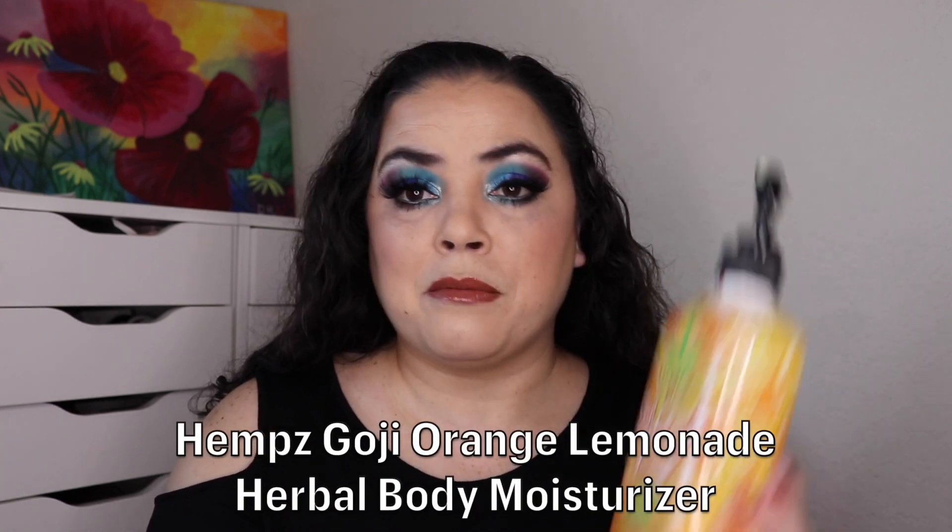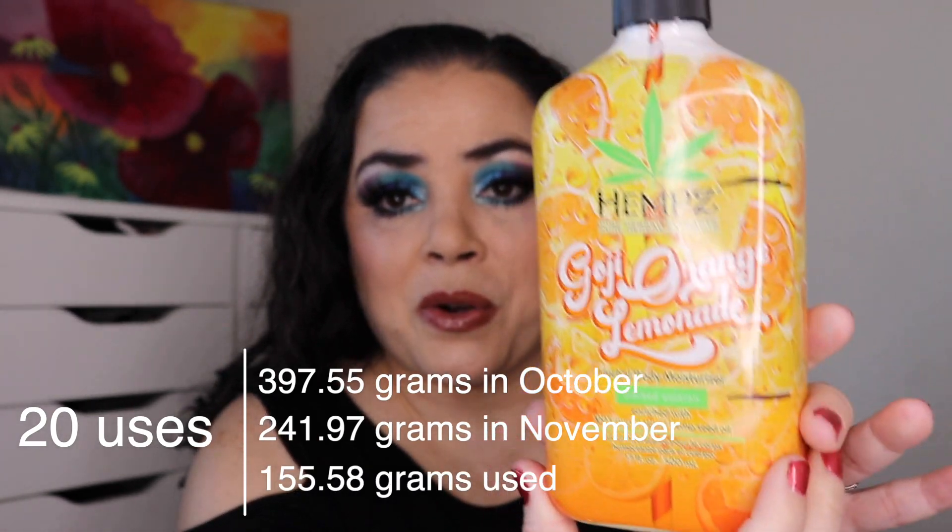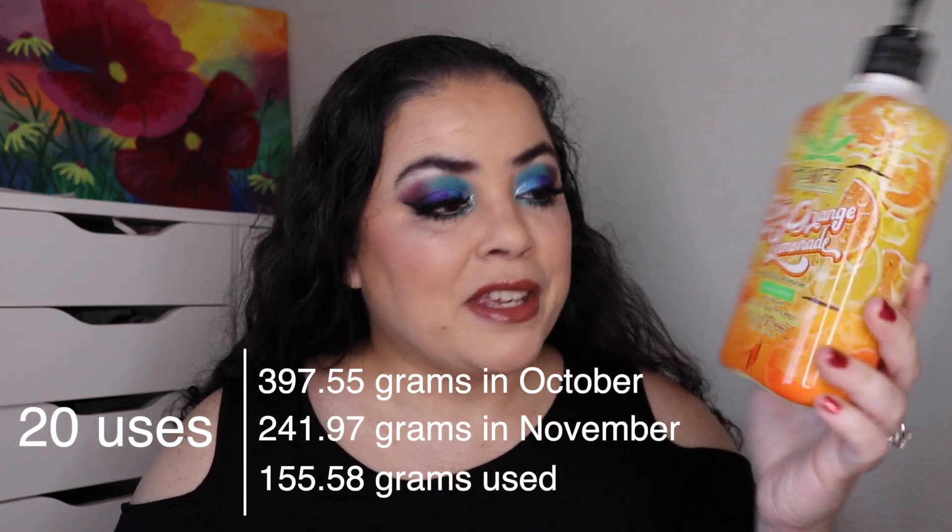So let's go ahead and get started. I will tell you what the prompt is and what item I chose and then we will look at the progress I've made. The first one I rolled is a product with cute packaging, and for that I rolled in my Hemp's Goji Orange Lemonade Herbal Body Moisturizer. As of the last update I had used it 12 times. I have used it an additional 20 and I am down to here, so I have 32 uses on this one and it is still going. The scent is fantastic. I haven't taken this one with me when I've gone out of town so this is just what I've been using at home — it's a little too bulky for a suitcase. Hopefully this one will be done by next update.